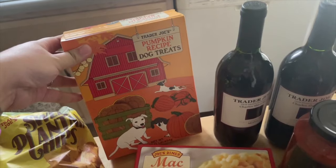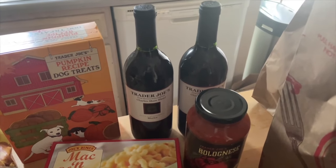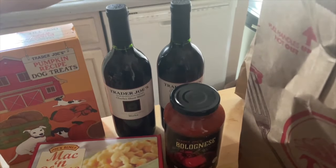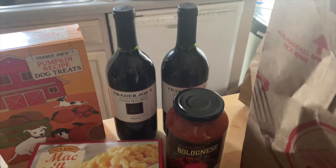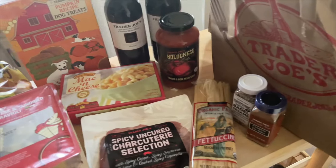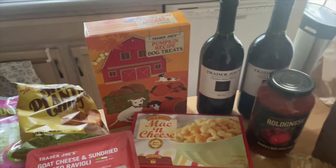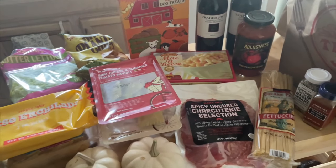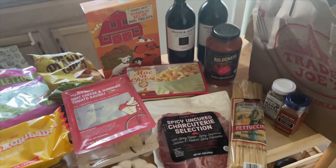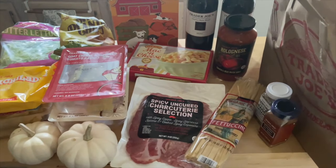I also got the Everything But the Bagel sesame seasoning blend, pumpkin pie spice, mac and cheese for Sam, and pumpkin dog treats for Mira. If someone would have told me wine was three dollars and fifty cents at Trader Joe's, I would have started shopping there a while ago. I didn't know how cheap their store brand wines are — we got some the other day and they're good. So I grabbed two more Merlots. I also picked up pumpkin maple bacon flavored dog treats because Mira loved the other kind.